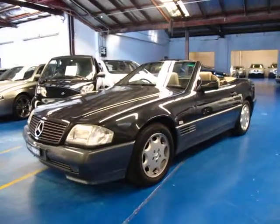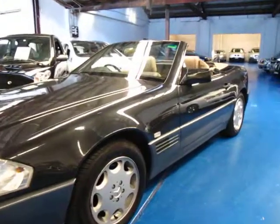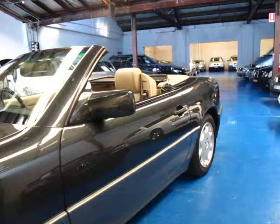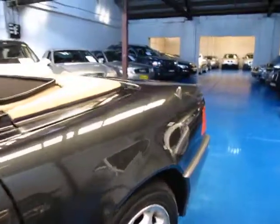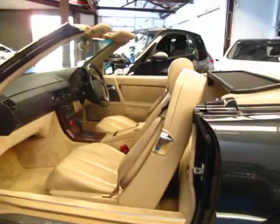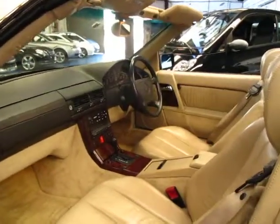Hi and welcome to the Old Time Centre. My name is Philip Tarrant and today we have for you a 1994 Mercedes-Benz 500SL. It's charcoal grey in colour with cream leather interior. It's done 105,000 k's and is in very, very good condition.